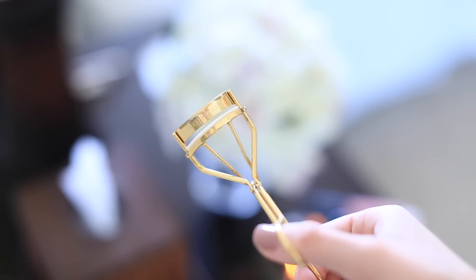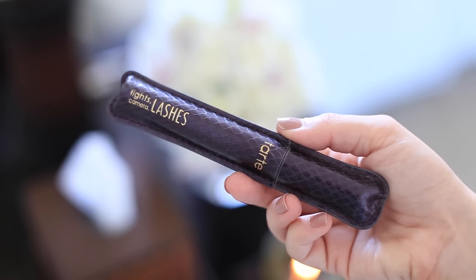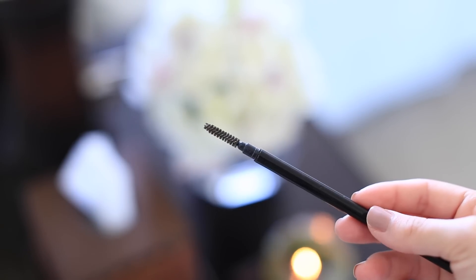I use an eyelash curler. The way I do it is I put the curler on my eye and as I'm pushing down, I go upward like that. I really like this Tarte Lights Camera Lashes — I've been using it for the last year. I like that it's a drier formula. My mascara always tends to end up on the bottom of my eye, and this one doesn't do that as often. I'll take one of these brushes and kind of feather out the mascara so it's not as clumpy.